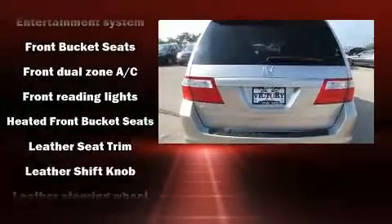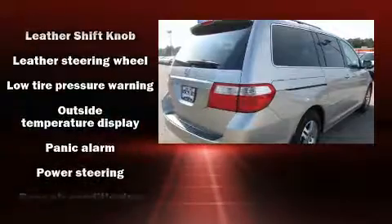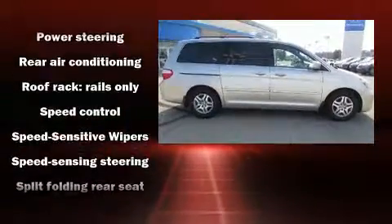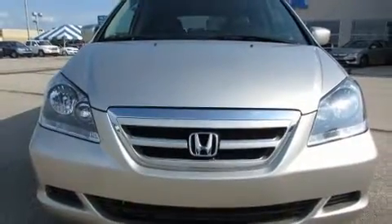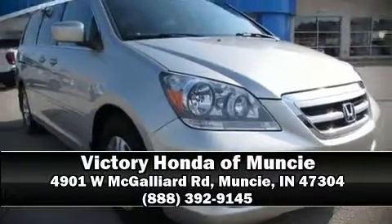Honda also prioritized safety and security with features such as head curtain airbags, traction control, brake assist, a security system, and four wheel disc brakes with ABS. Please don't hesitate to give us a call.